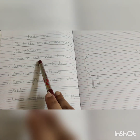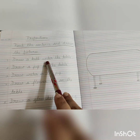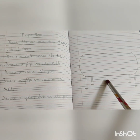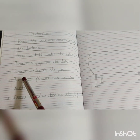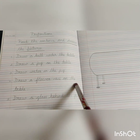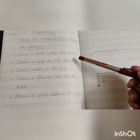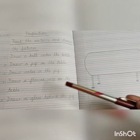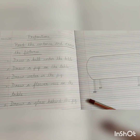Now let's read the sentences: Draw a ball under the table — the preposition is under, so draw the ball under the table. Draw a jug on the table. Draw water in the jug. Draw a flower vase on the table. And draw a glass behind the jug. Follow these instructions, note where the prepositions are, and draw the nouns accordingly. Get it checked by your parents and then submit it in your Google Classroom.